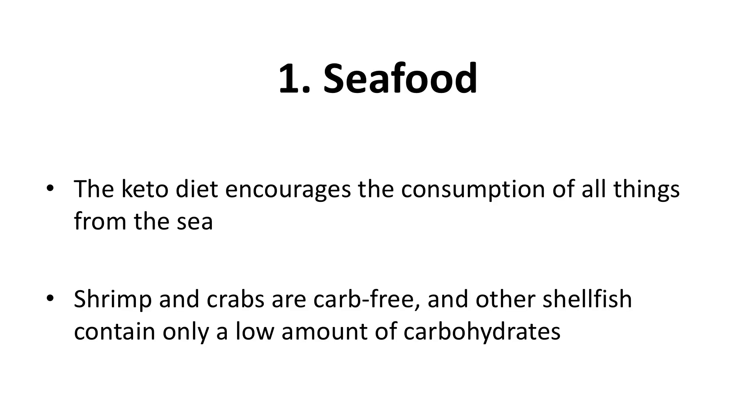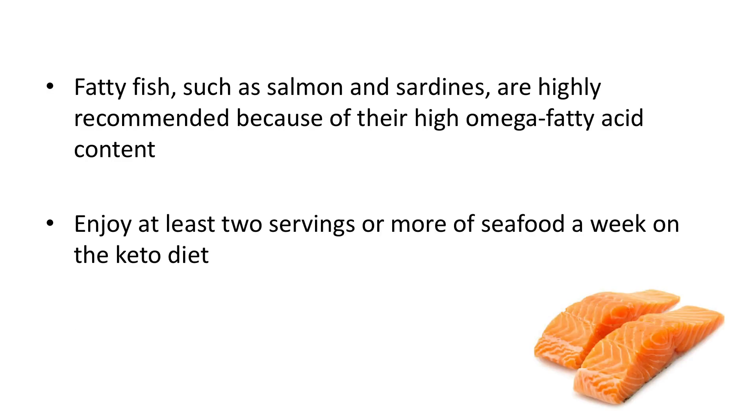Foods to eat on a ketogenic diet. One: seafood. Everybody knows about the healthful fatty acids, vitamins, and minerals in seafood, yet very few of us eat enough. The keto diet encourages the consumption of all things from the sea. Shrimp and crabs are carb-free, and other shellfish contain only a low amount of carbohydrates. Fatty fish such as salmon and sardines are highly recommended because of their high omega fatty acid content. Fish truly is brain food. Enjoy at least two servings or more of seafood a week — simple canned tuna counts.